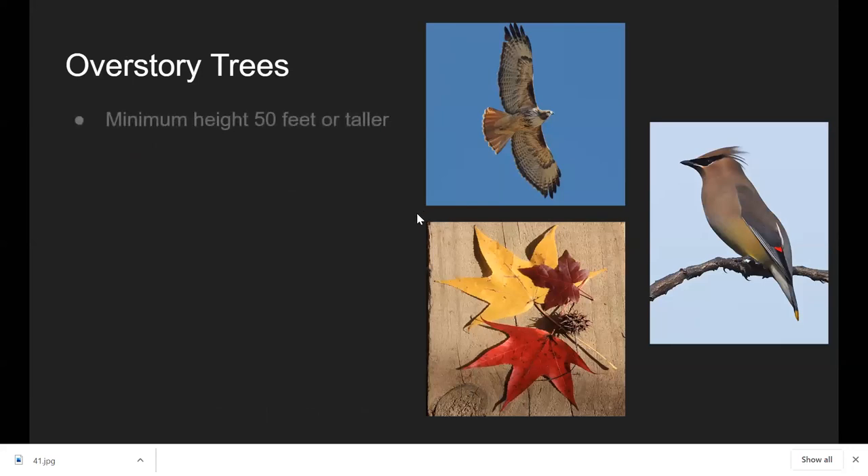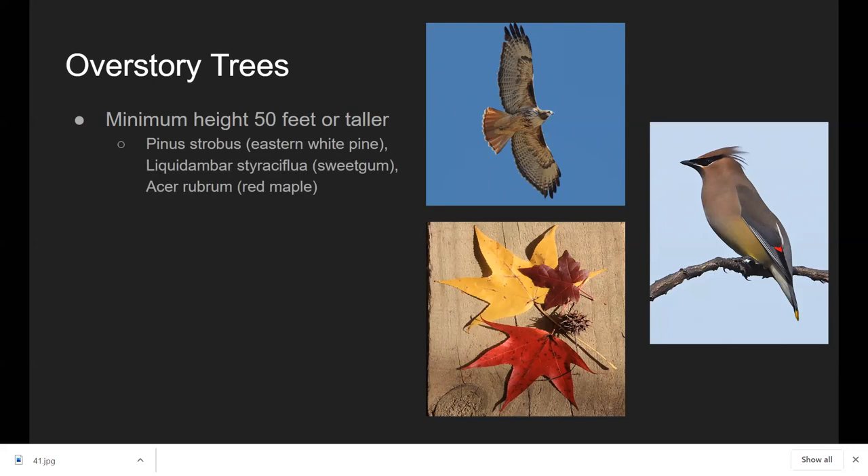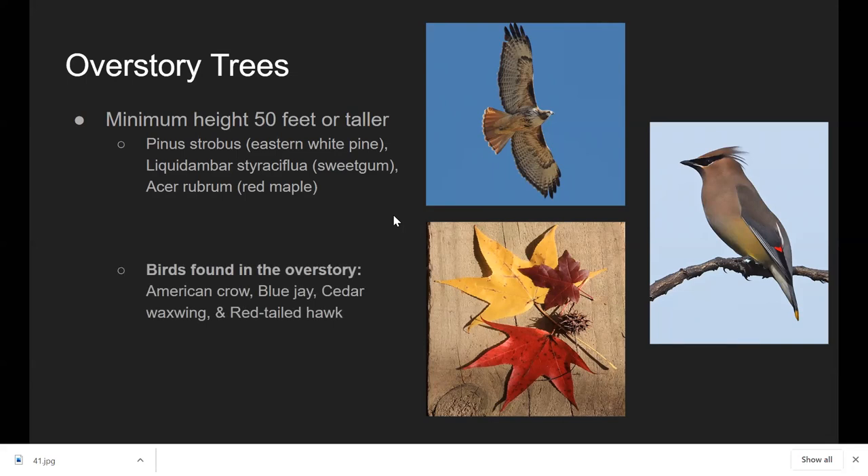The overstory tree layer consists of big trees, 50 feet or taller — like the eastern white pine, sweet gum, and red maple. Birds you'd find there include the American crow, blue jay, cedar waxwing, and red-tailed hawk. The sweet gum is a fast-growing tree — about one to two feet per year, up to 120 feet tall — with beautiful star-shaped fall-colored leaves and spiky seed capsules that at least 21 different species will eat, including cardinals, mourning doves, and red-winged blackbirds.